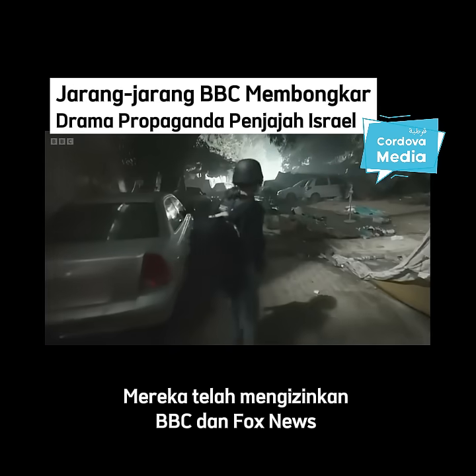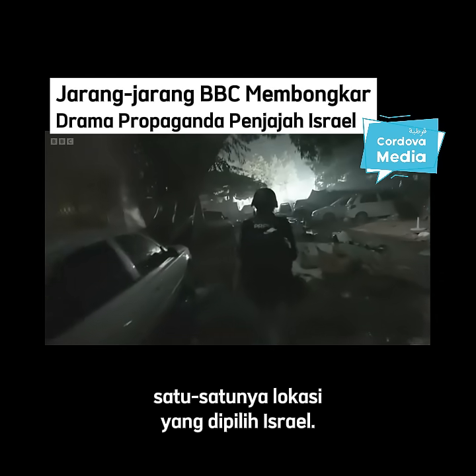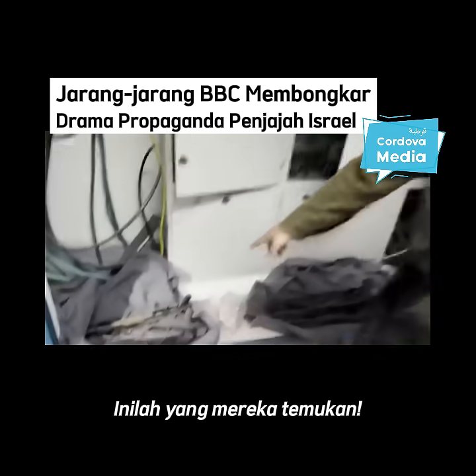It has allowed the BBC and Fox News to film at the hospital, though only at locations of Israel's choice. This is what they found.